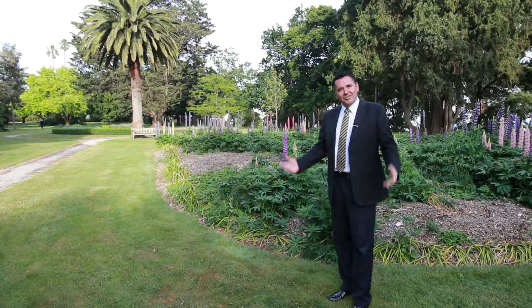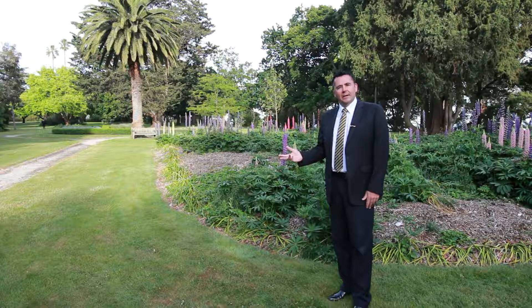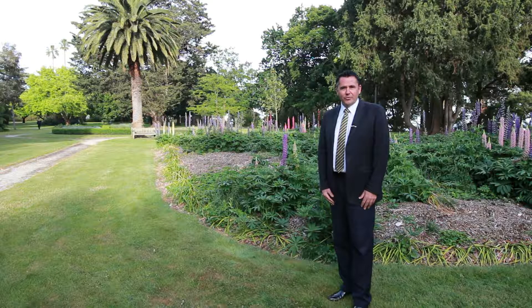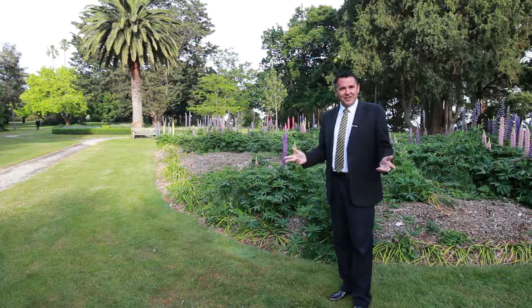Hi, my name's Troy Kincaid from HF Richardson. The property market in summer now is hot. We have a great line-up of properties open for inspection this weekend and we'd love to see you there.